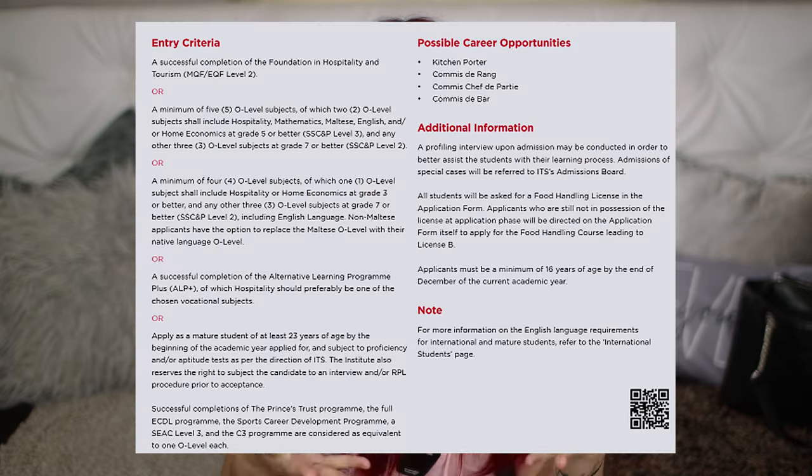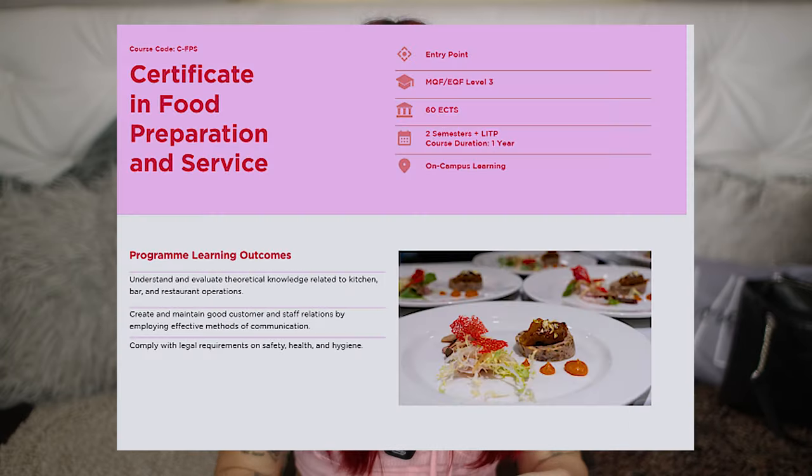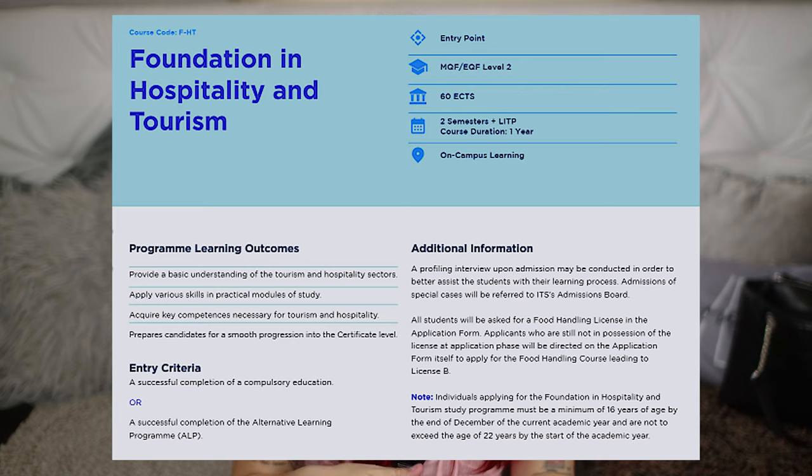With those exams you can get into certificate level, which is the first year. But if you don't have those exams you can still get into the school — you'll just have to take an extra foundation year where they teach you all the very basics of the entire hospitality industry: the kitchen, service, housekeeping, literally anything that revolves around hospitality.